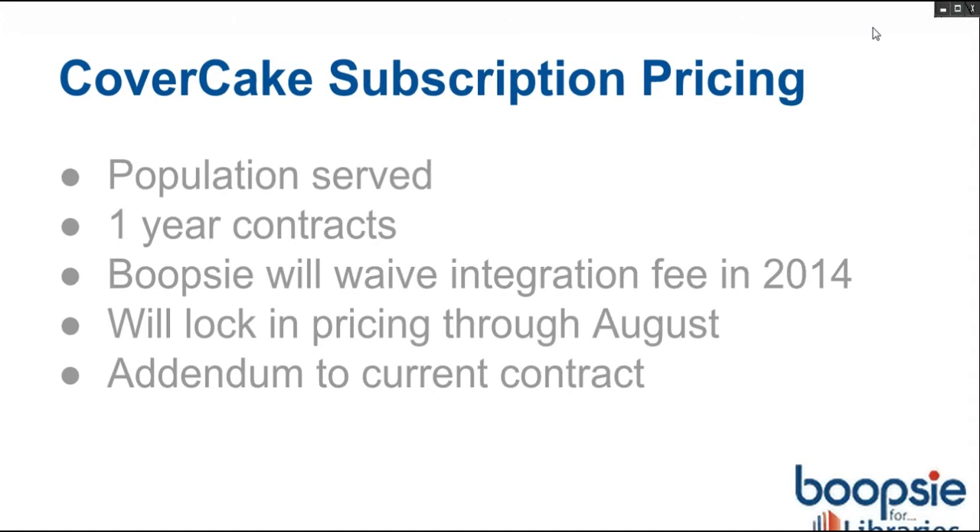The pricing is pretty easy. We're doing subscription pricing just as an addendum to your current mobile app contract — just a one-year contract. The pricing is based on population served, so feel free to email me if you want to hear the exact pricing for your library. There's no integration fee for the channel integration itself — we'll totally waive that for 2014, which is kind of our launch year with CoverCake. There's some chance the pricing could go up due to the heavy tech backend, but if any of you are interested, just let me know and we can lock that in through August and probably September as well, depending on your budget cycle.